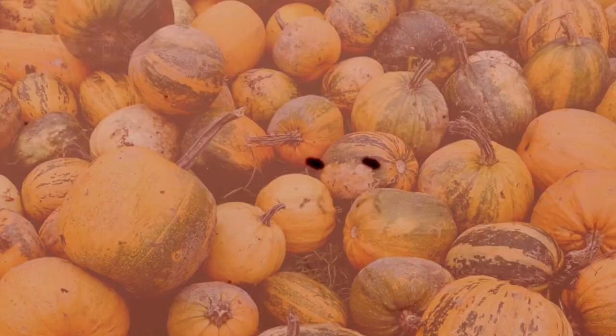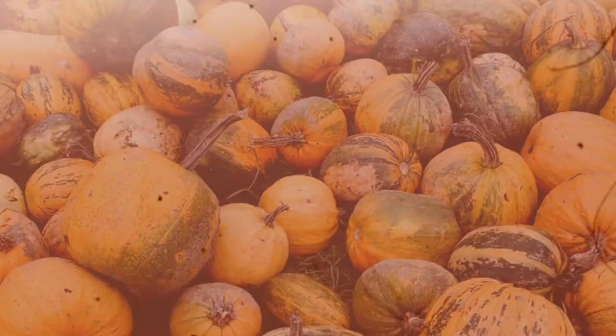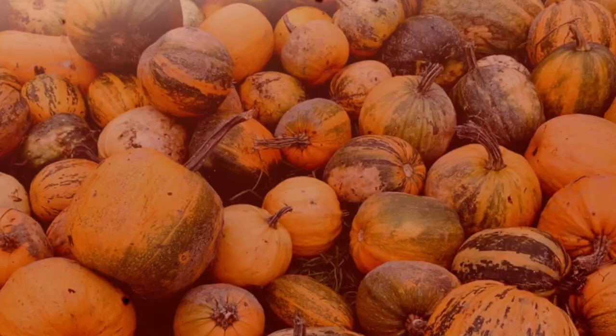Hey everyone, welcome back to the channel. Today we're talking about a history of pumpkin art, and if you stick around you can watch me try to carve a turnip. This video will cover early European settlers' obsession with pumpkins, the creepy origins of the jack-o'-lantern, and how pumpkin carving got so intense.